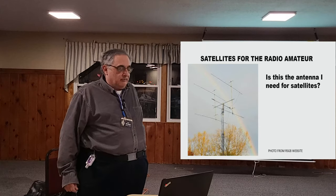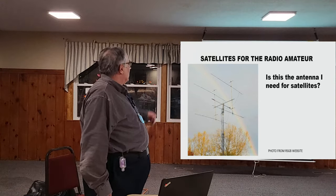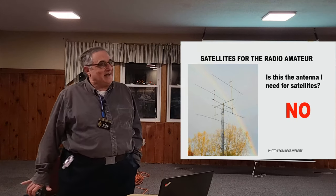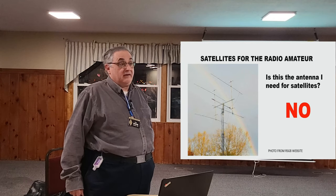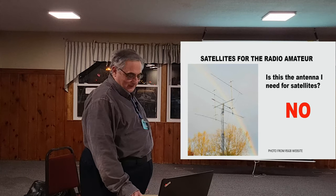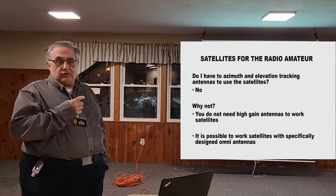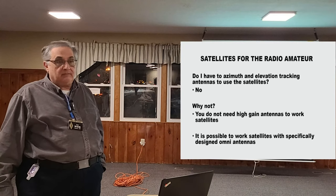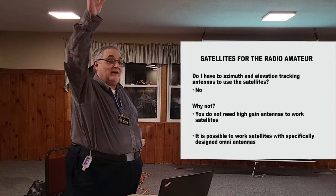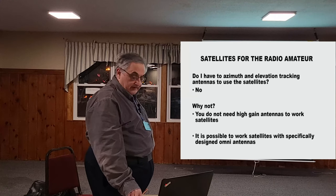I always get asked about needing big antennas — a 64-element az-el rotated EME array. The answer is no. You will have horrible times tracking things moving at fairly fast angular velocities with that. You don't have to have azimuth and elevation tracking. There are antennas that require no tracking at all — omnidirectional. You don't need a lot of gain to work these satellites; it's line of sight, mostly VHF and UHF. As long as you've got a clear sky path, you're good, and it's possible to work satellites with omni antennas.